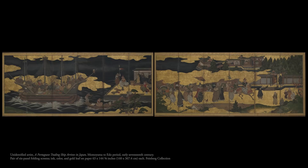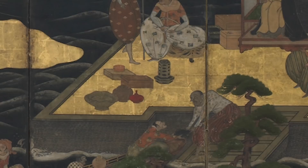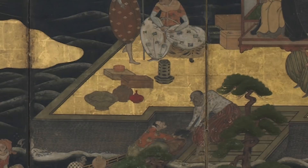The Portuguese boat is arriving in Japan. You can see the captain and the staff working on the ship, a variety of products from the West, and also animals.